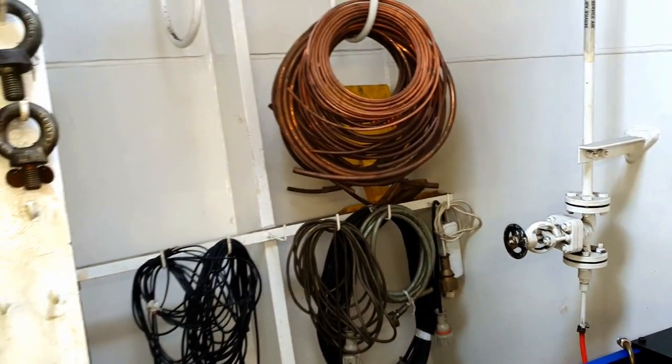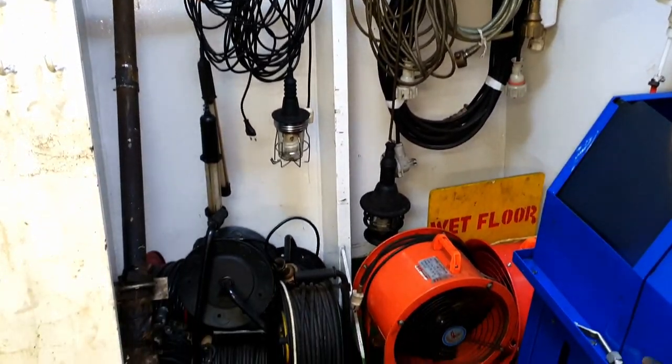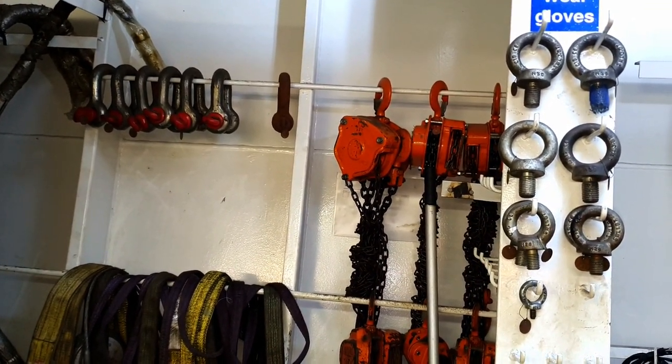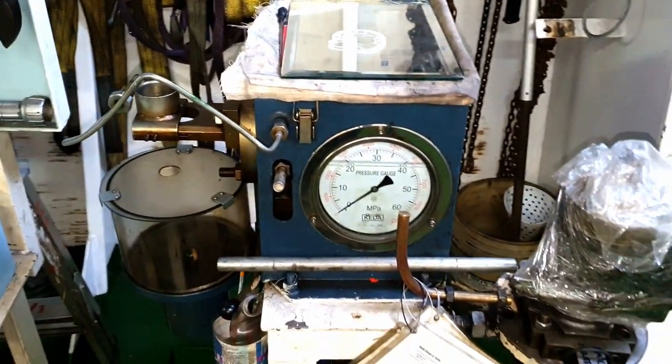Other equipment stored here includes lights, extension electric cables, and portable fans. Different types of lifting equipment such as shackles, chain blocks, air bolts, and slings are also stored here.